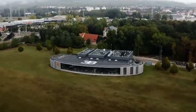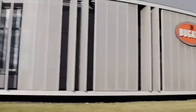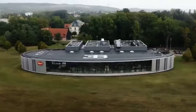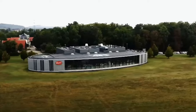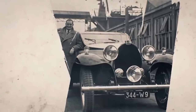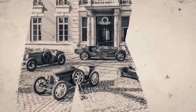Forty years after Ettore Bugatti died, the Bugatti plant was still in use for producing airplane parts. It was no longer a key player in the automotive industry, and most people didn't associate the Bugatti name with excellence as they once did. In 1987, an Italian entrepreneur bought the company, recalling the days of the Bugatti Royale and how the car combined racing with luxury.